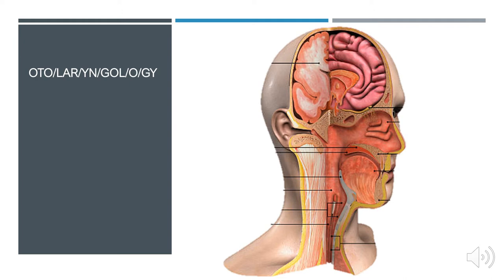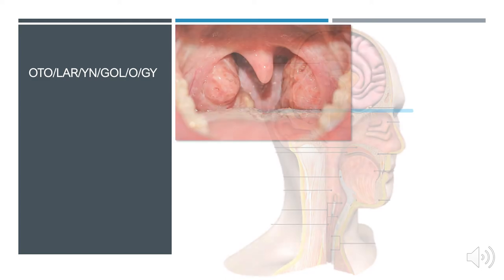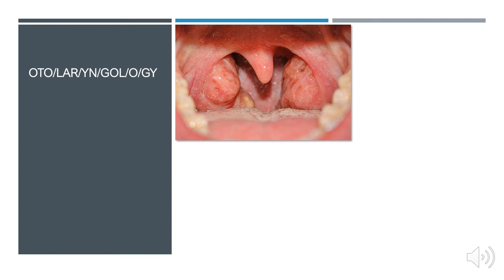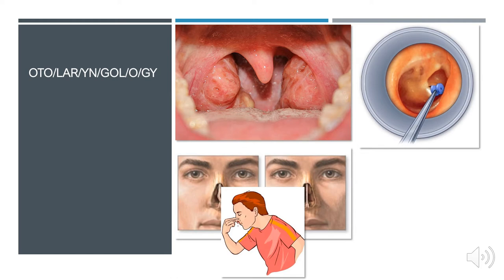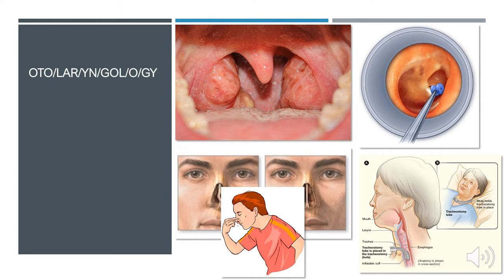So what does an otolaryngologist do? We really operate anywhere from the clavicles to the skull base — that whole area is essentially our playing field. You may have encountered an otolaryngologist when you had your tonsils removed, ear tubes placed, or if you broke your nose and got a deviated septum. We also manage recurrent nosebleeds and epistaxis issues, and we get consulted for those frequently. We manage and perform tracheostomies — a tube placed into the trachea to help with breathing — for a variety of reasons.